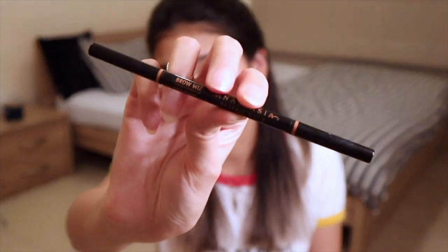I will be filling in my eyebrows using my Anastasia Beverly Hills Brow Wiz.